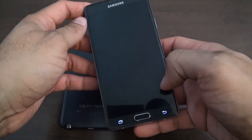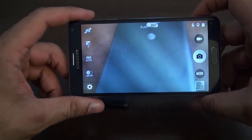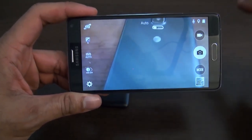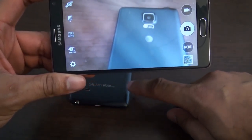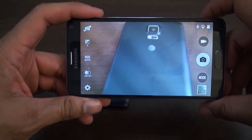Let's jump into the camera so you can see it. Both of them look pretty similar in terms of the menu style. I'll show you what it looks like where it takes advantage of the Note Edge's side screen. Photos look amazing with it.